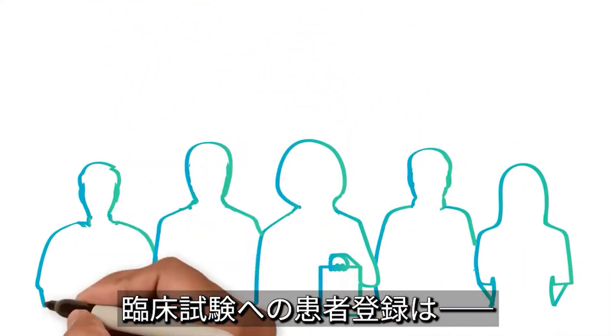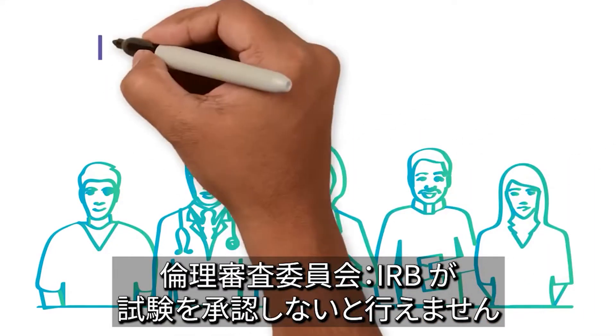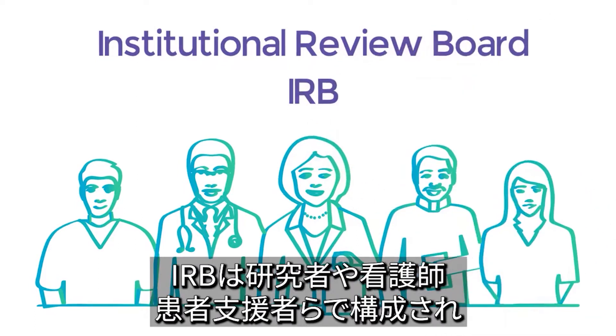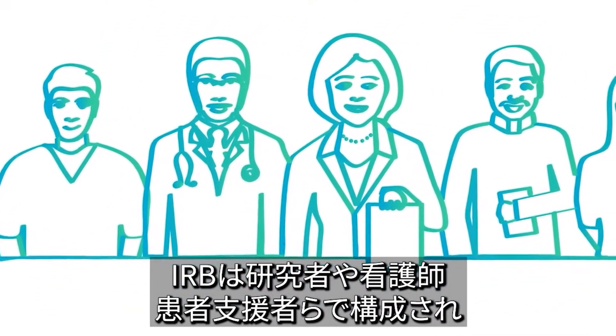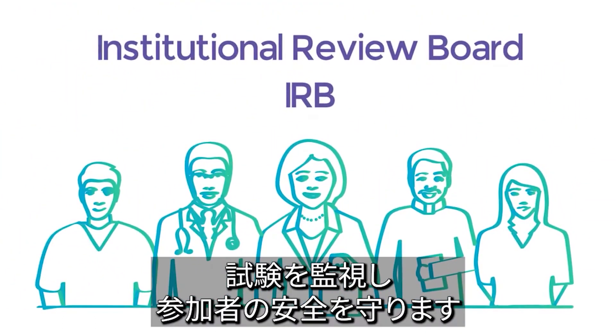A clinical trial in the U.S. may only enroll patients after its protocol is approved by a group called an Institutional Review Board, or IRB. IRB members include scientists, as well as nurses, advocates, and others. Their job is to monitor the clinical trials and protect participants' safety.